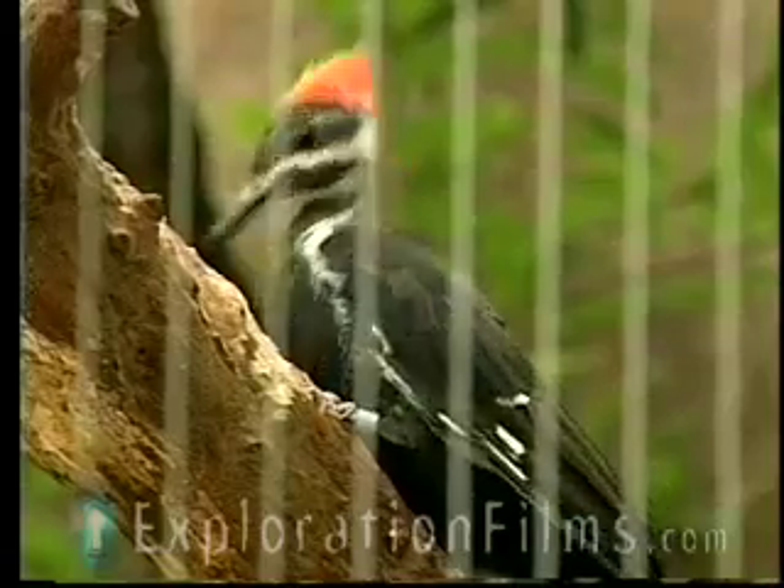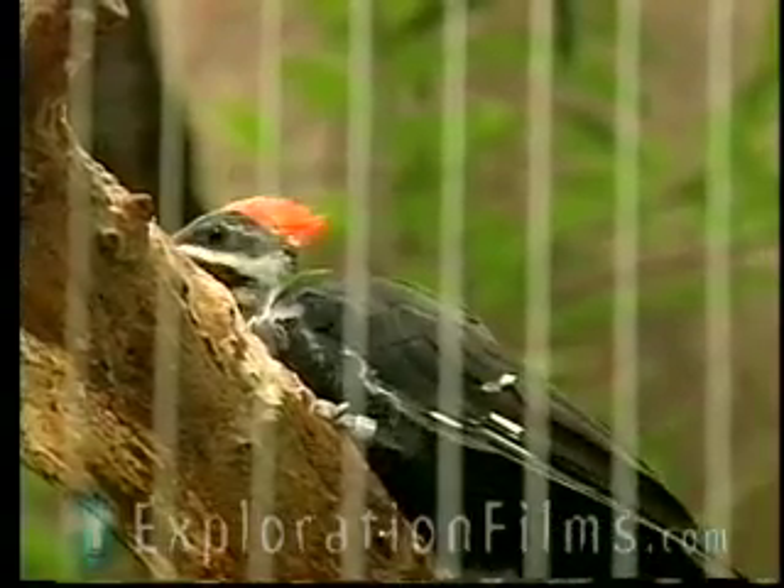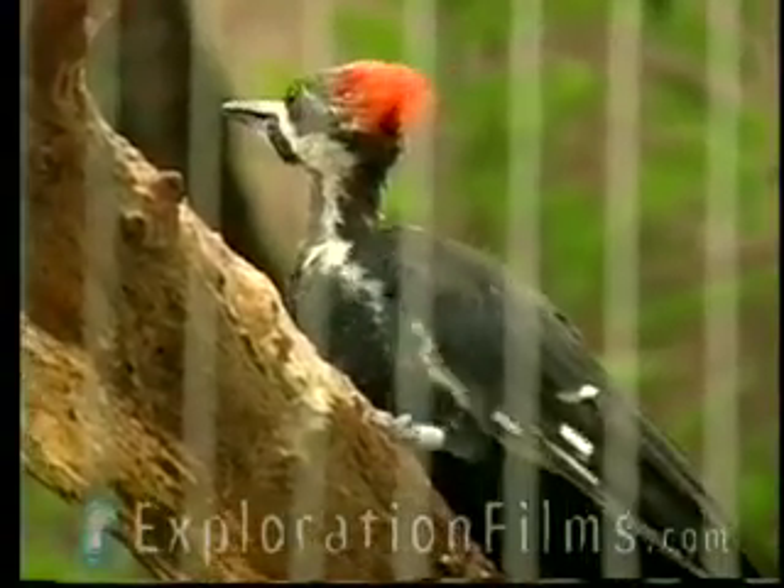Now, you would think that a woodpecker would go home every night and say to Mrs. Woodpecker, "Oh, I got this headache. I was banging my head on a tree all day." But he doesn't. Why? Because God made him with special equipment.